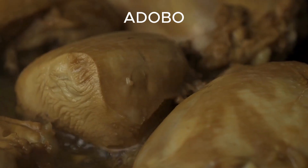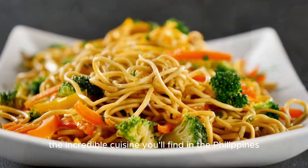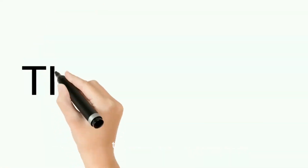And that's a wrap. These 10 Filipino dishes are just a taste of the incredible cuisine you'll find in the Philippines. So, if you're planning a trip, make sure to add these mouth-watering treats to your must-try list.